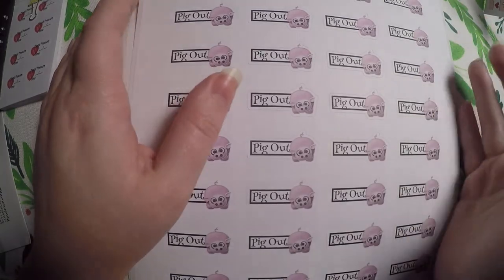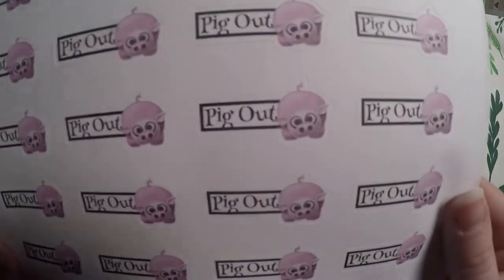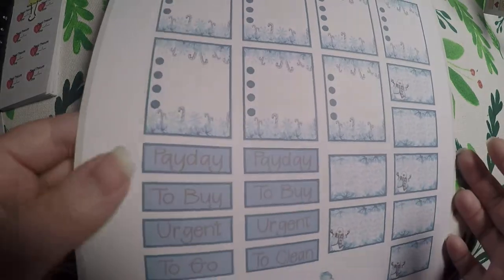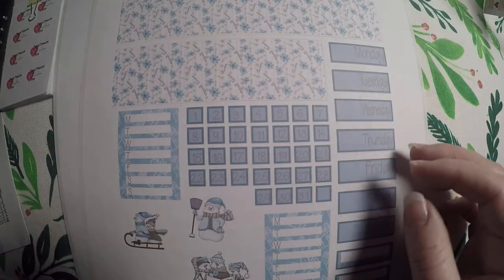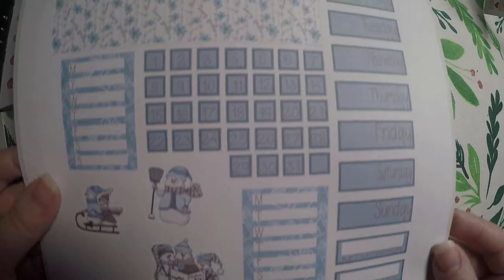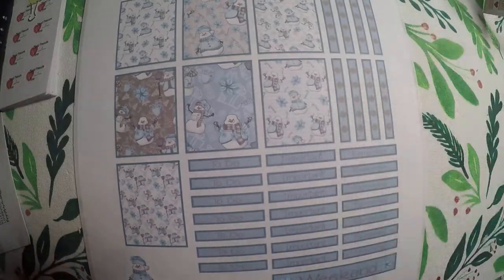Then I got this one to use when I have like a cheat day. And lastly, this little snowman kit — I thought it was so cute and I looked at it time and time again, so I finally ordered it. I'll probably hoard it for a while but I could not pass it up. It's got little snowmen and candy canes all over it, so it's definitely more of a Christmassy one.